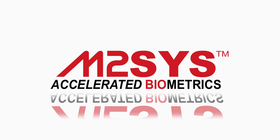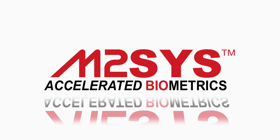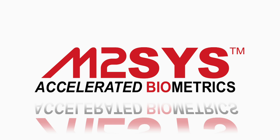At M2Sys Technology, we provide affordable, multimodal biometric solutions that enable our customers and partners to easily utilize or integrate the right form of biometric technology for their needs.